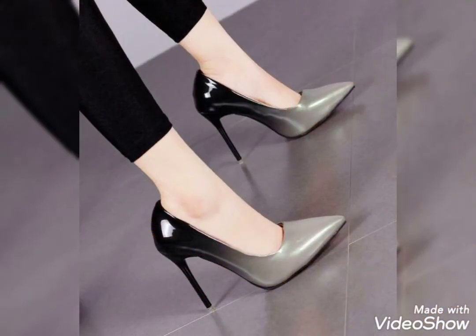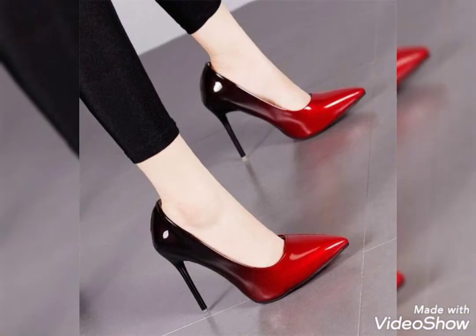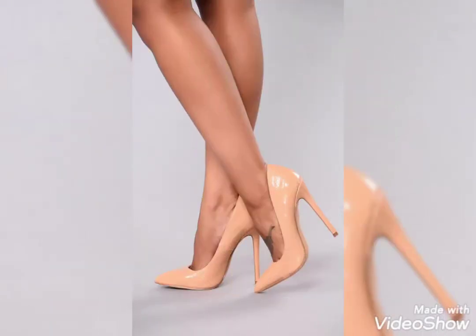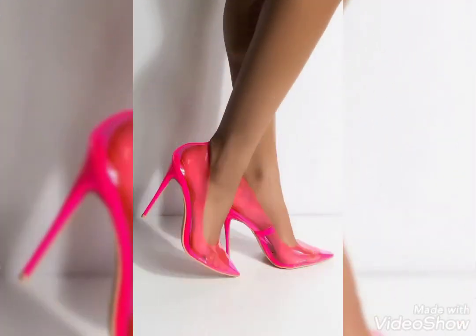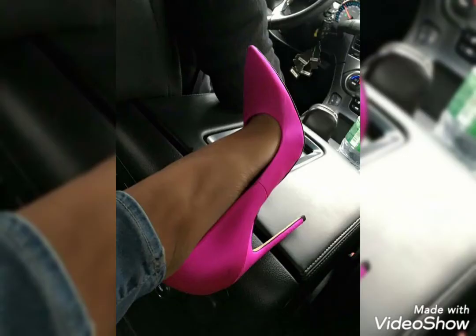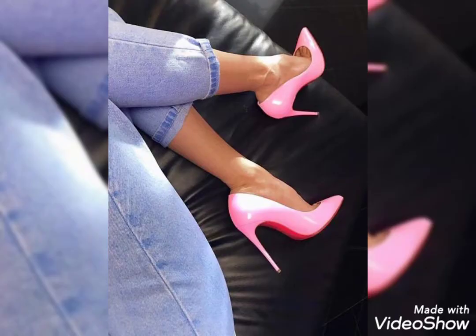Dear friends and viewers, if you are interested in this high heel boots collection and want to buy such boots, I will provide you the online shopping website links so you can buy these boots online. But before that, please subscribe my channel and press the bell icon to get notifications of my latest videos. You can shop from amazon.com, ebay.com, and aliexpress.com.